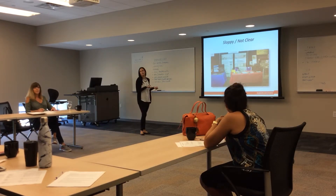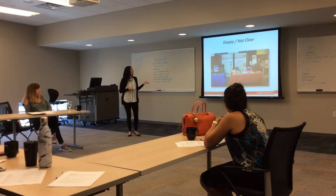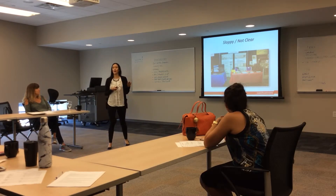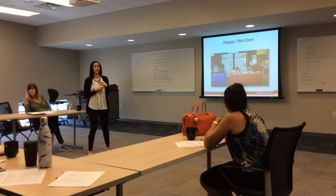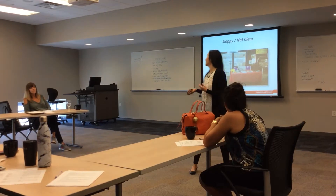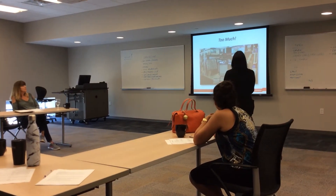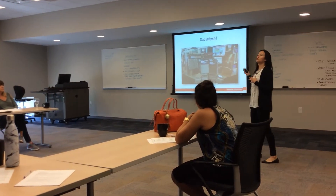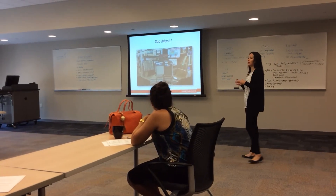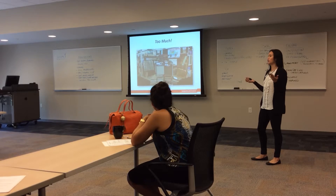Here's an example of a poorly constructed booth — sloppy, wrinkled plastic tablecloths. And judging from that signage, as a consumer, I don't know their company name, and I certainly am not going to know what they do within three seconds of walking by their 10x10. Here's a flooring company that's just trying to do too much in their 10x10 — they have too much product, it's cluttered, and it's not welcoming to their potential customers.